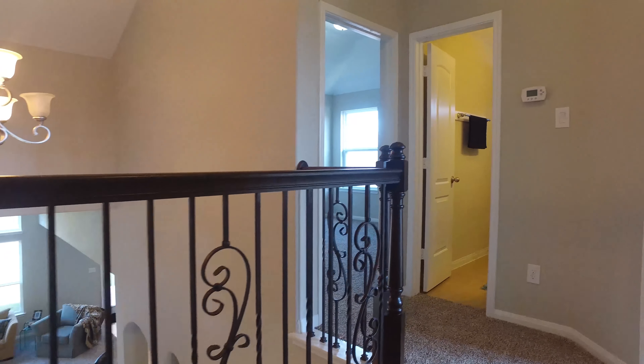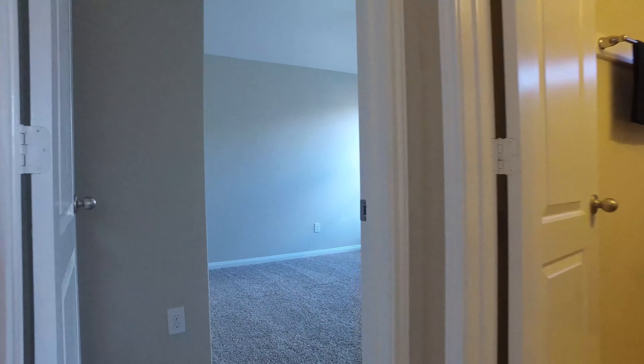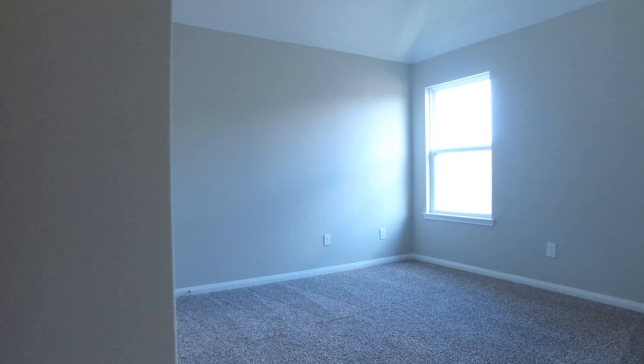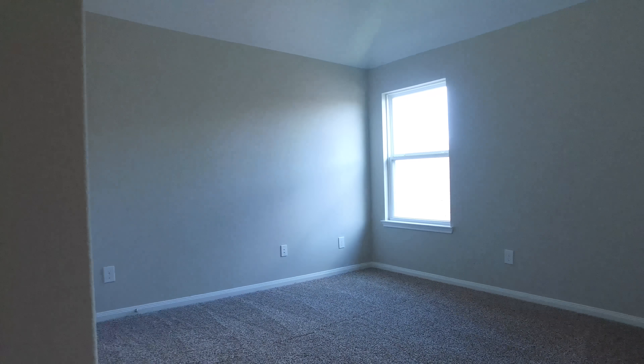On the second level of this home, up the carpeted wrought iron railing staircase, you'll find beautiful additional bedrooms that are full and open — just a blank slate waiting for you to make this your own. Lots of natural light and perfect carpeting.